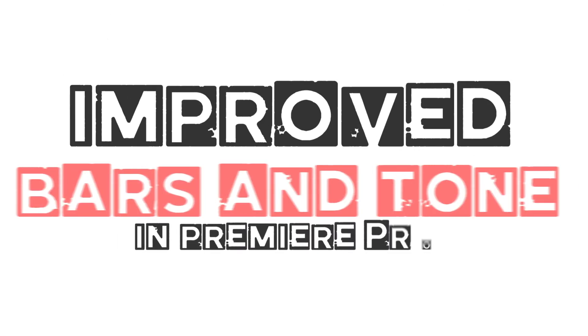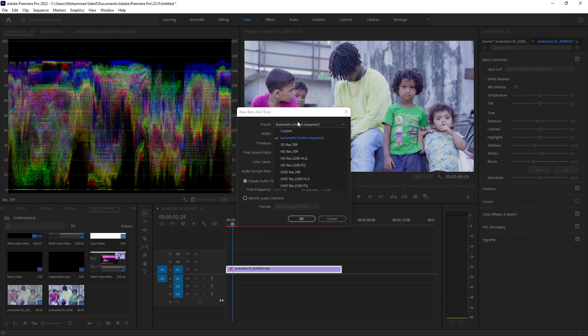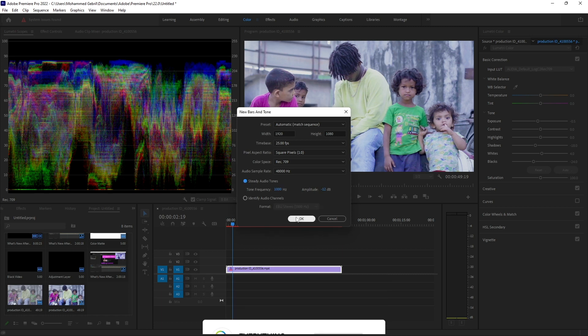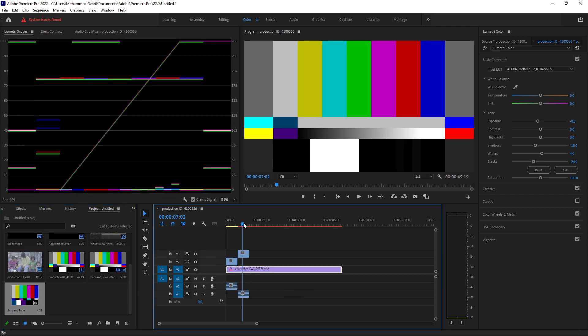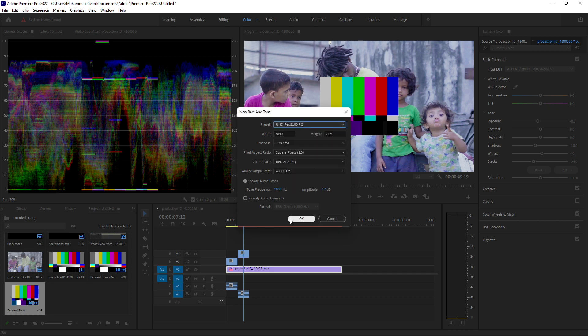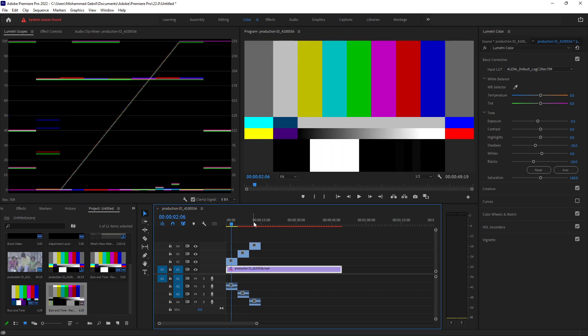Improved Bars and Tone. The Bars and Tone generator in Premiere Pro can now create test patterns for both HDR and traditional SDR and other dynamic range. The audio parameters are now combined into one consolidated dialog. By default, the color space and other technical details like resolution and frame rate will be set to match the currently active sequence. You can specify these parameters yourself or use one of the presets such as UHD, Rec. 2100, HLG, to check display calibration or for troubleshooting, or include bars and tone as part of content delivery requirements to ensure image and audio fidelity.